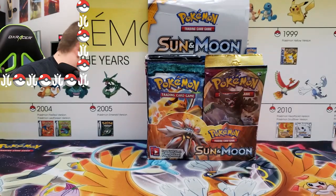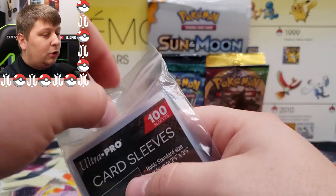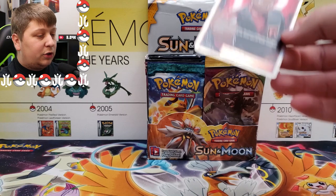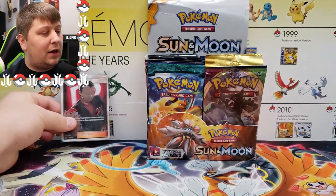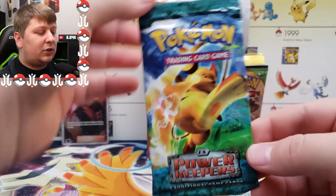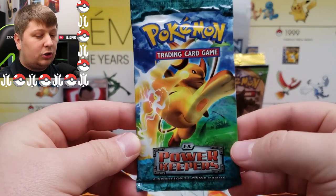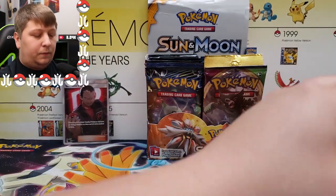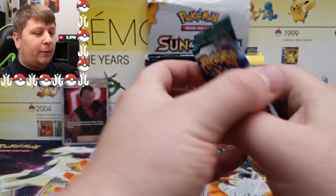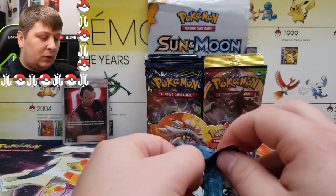I need to get my sleeves ready because I hope to open some grade-A pulls today, and we're starting off strong with Giovanni's Exile on our very first pack. Next pack up: EX Power Keepers. The EX era packs are super expensive so I'm really stoked to get into this one, which supposedly is unweighed — we'll see about that.